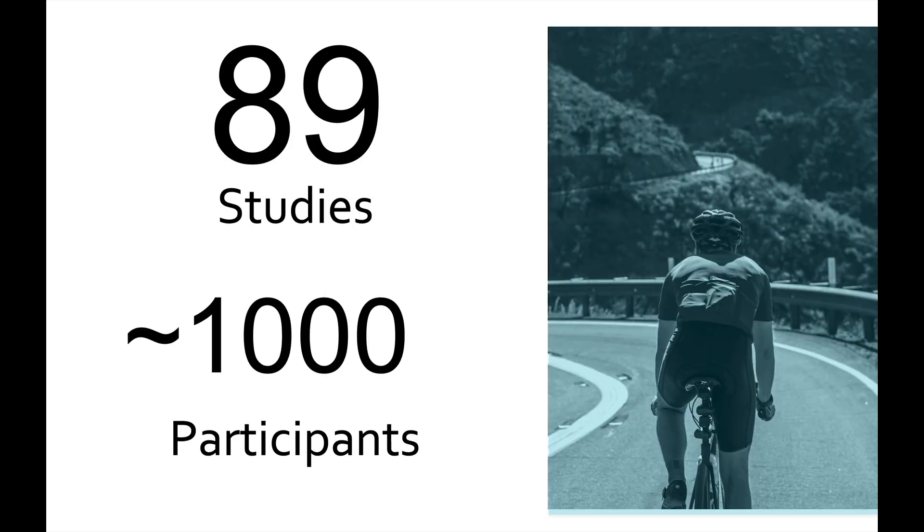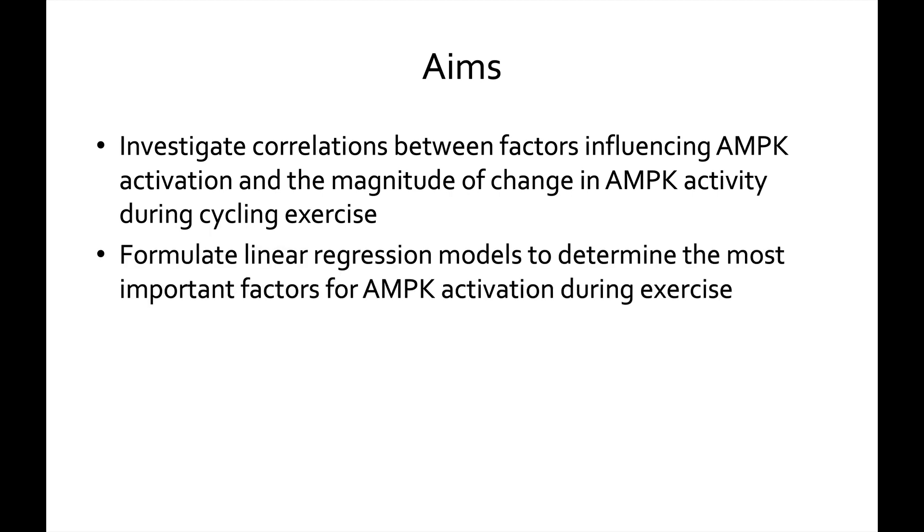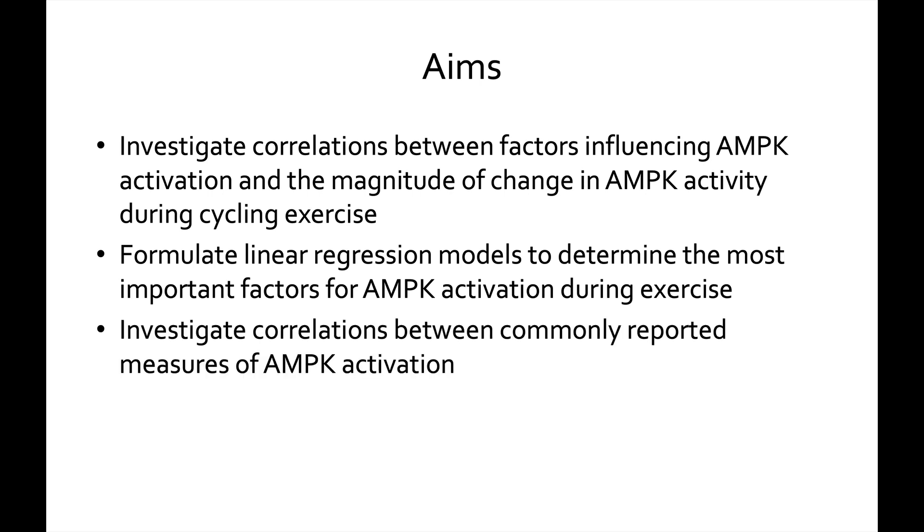We took 89 studies that included nearly a thousand participants that reported AMPK activation in response to cycling exercise and put this paper together. More specifically, our aims were to investigate correlations between the factors that influence AMPK and how big of a change in AMPK activity there was, formulate linear regression models to determine the most important factors for AMPK activation during exercise, and investigate the correlations between commonly reported markers of AMPK activation.